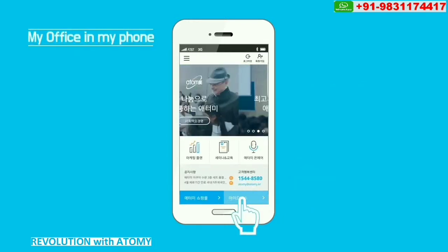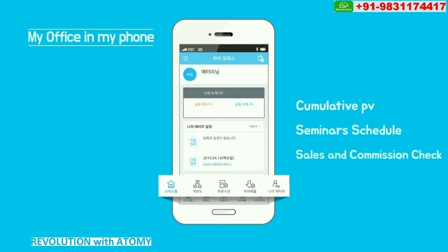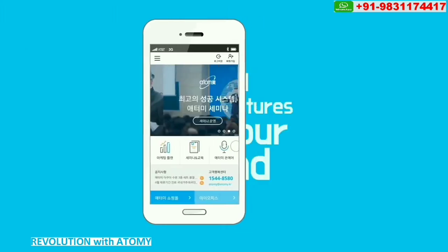Let's take a look at My Office. Cumulative PV, seminar schedule, sales, and commissions can be checked easily. And you can manage your group members with the new lineage checking system.